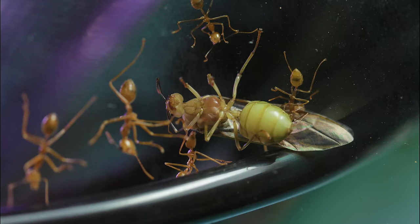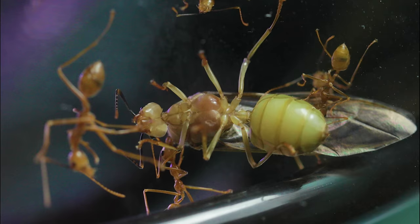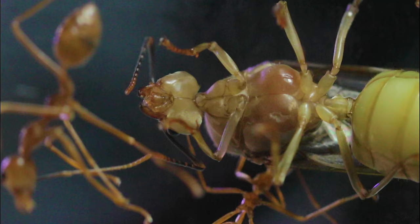All of that craziness is coming up later, so keep on watching until the end! But meanwhile, you may be asking yourself: is this the queen of our new weaver ant colony?